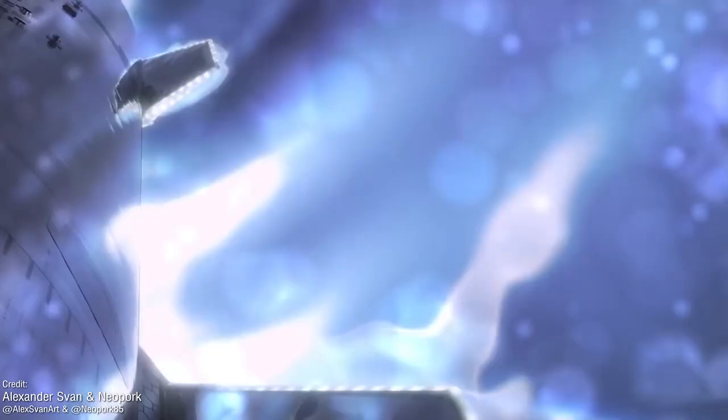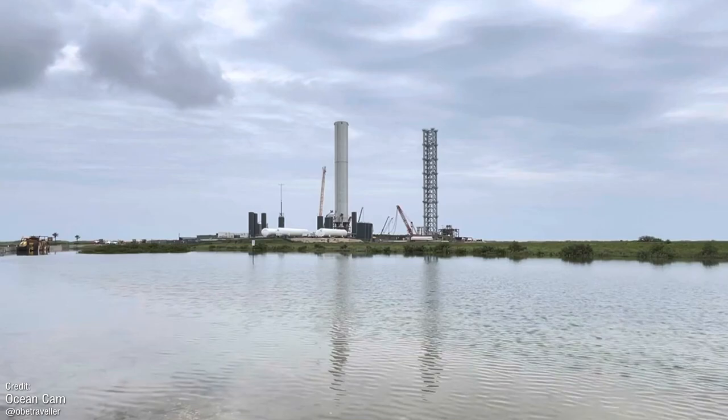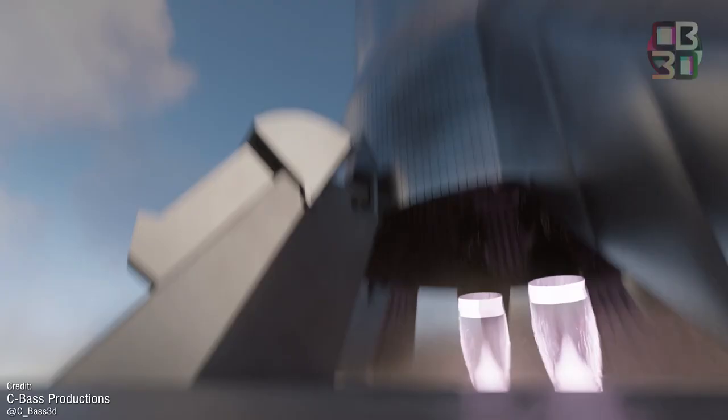Booster 3, the colossal rocket stage that's currently out on test stand A, underwent ambient pressure testing last week and has since had a Raptor engine fitted. From the looks of things, it did go up and down quite a few times on the scissor lift, so this may possibly be only for fit and installation testing rather than being plumbed in for static fire testing. But who knows? My hope is that we'll at least see this rocket roar, even if it stays firmly on the ground.